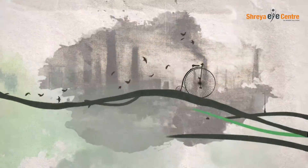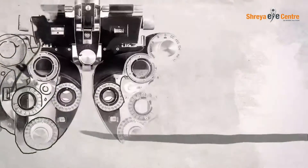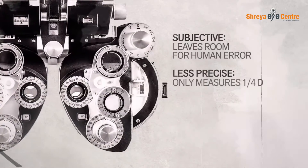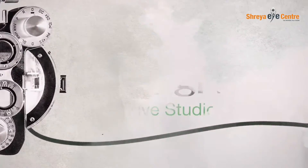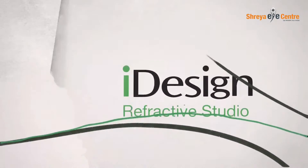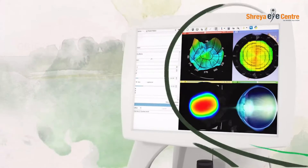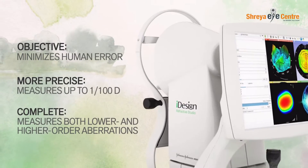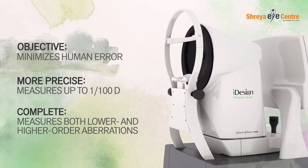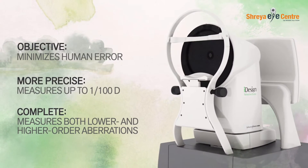For over 100 years, measurements of the eye have been captured by subjective tools and rely on measurements of less precision. With the Eye Design system, wavefront guided correction treatments can be more objectively measured with greater precision, capturing lower and higher order aberrations — the small optical imperfections that are unique to each patient.